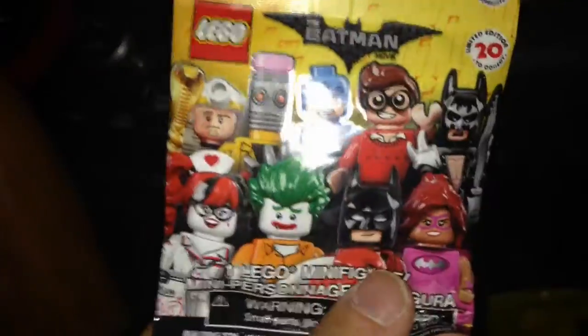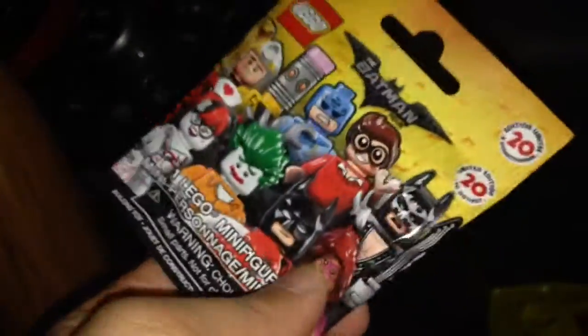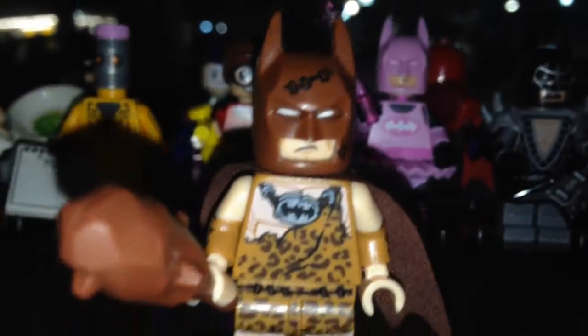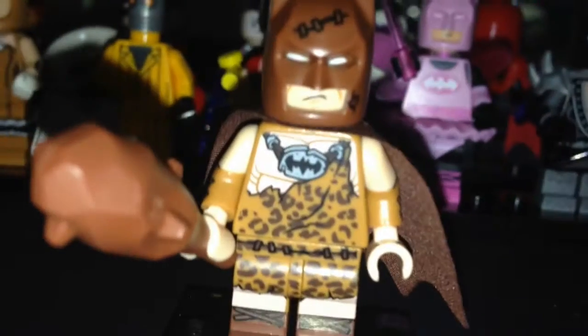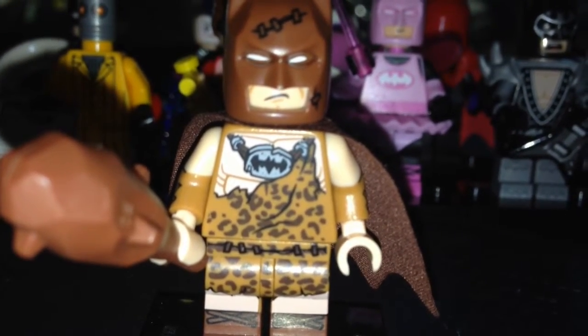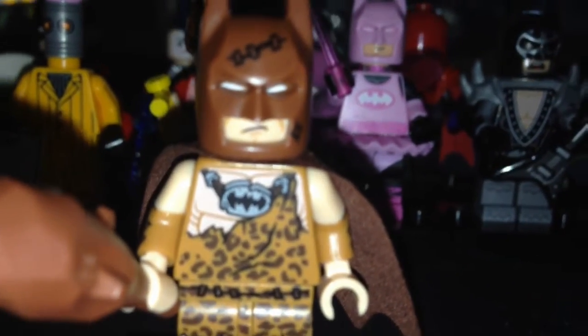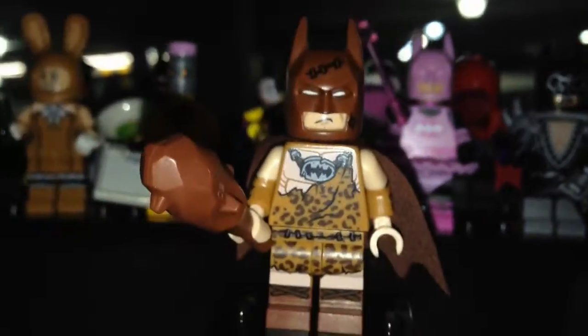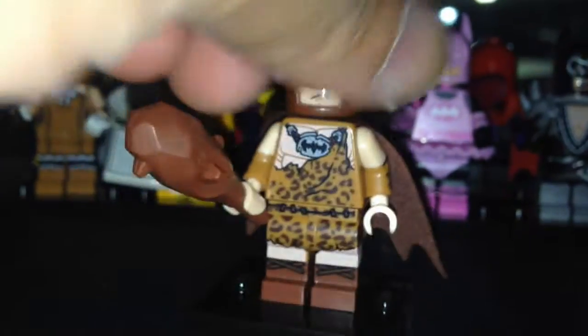This one is Caveman Batman — I can feel the club. I was right, it is Caveman Batman. The club is the giveaway. He has animal fur printing and the stone bat symbol on his shirt — that's cool. He has stitches on his cowl and a brown cape.